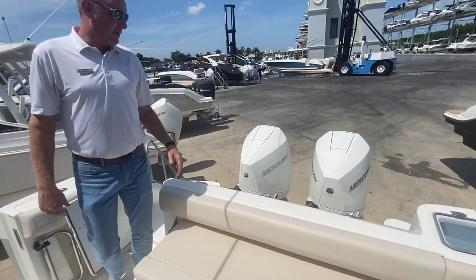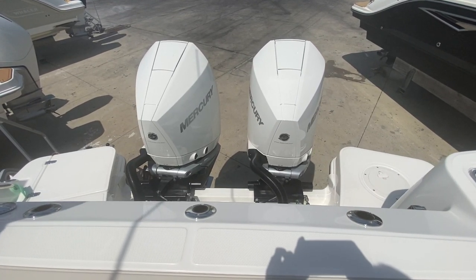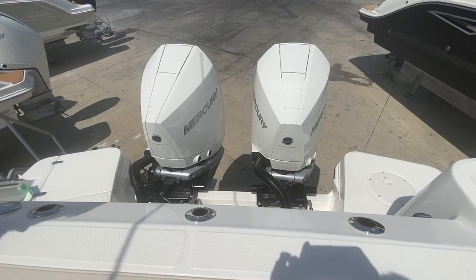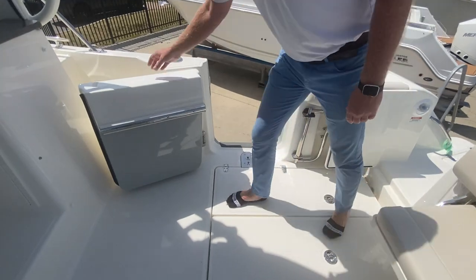This particular boat is powered with the V8 300 horsepower Mercury engines — unbelievable power for this boat, just a true game changer in the Mercury lineup. And here to the starboard side, you see the awesome dive door.